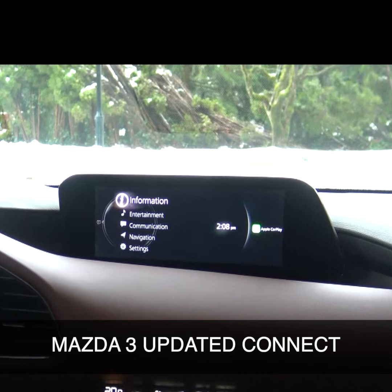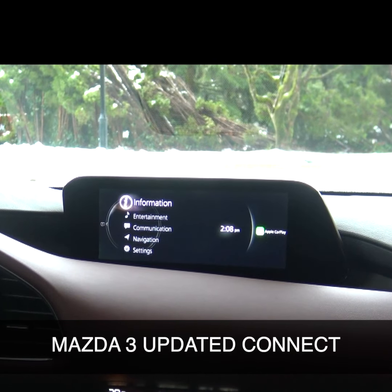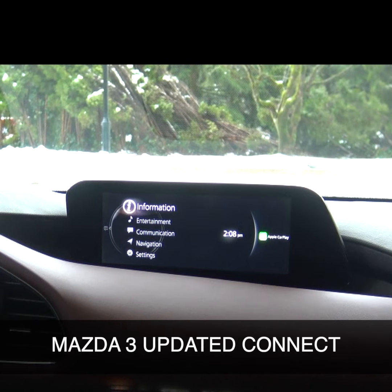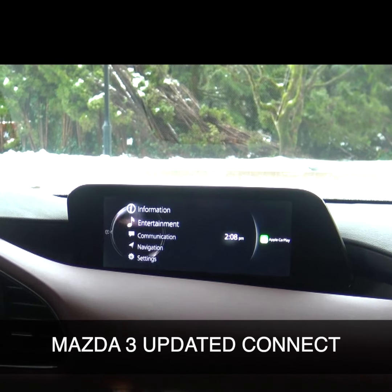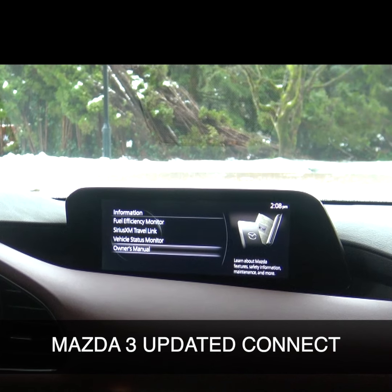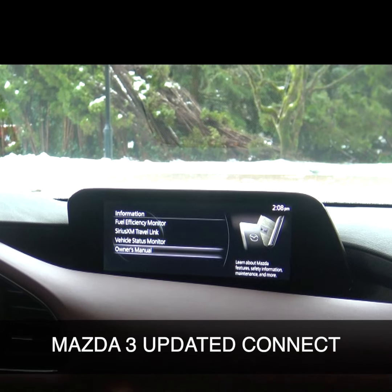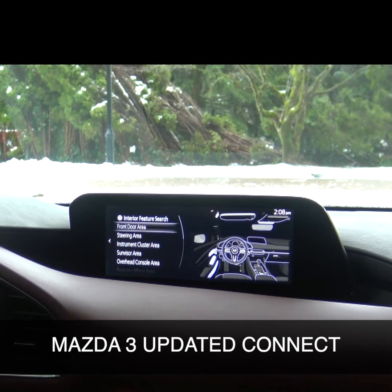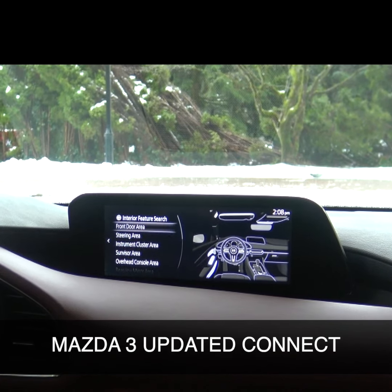There's a lot of information in here. This is something you're definitely going to want to come and visit us in the dealership and have us go over some of the stuff with you. But some of the basic stuff here — you've got information at the top, you've got your owner's manual built in here, which is very unique to this class. You can pull it up, you can pick a feature — as you can see right there, it's highlighting what it is.